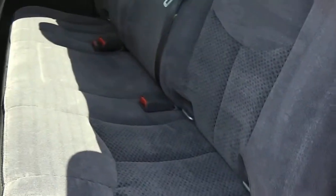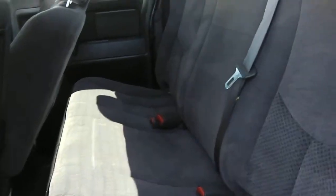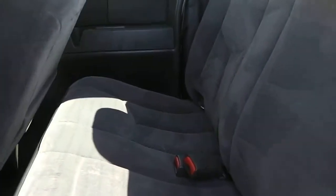We'll open the quad cab door here for you so you can see there's space in the back. There's lots of room back here. Back seats are in very nice shape. Floors are in great shape as well — no signs of wear, no rips, stains, tears, burns, anything of that nature.